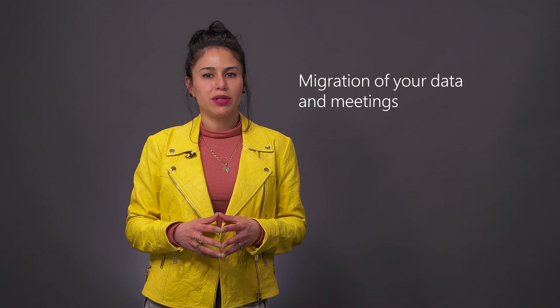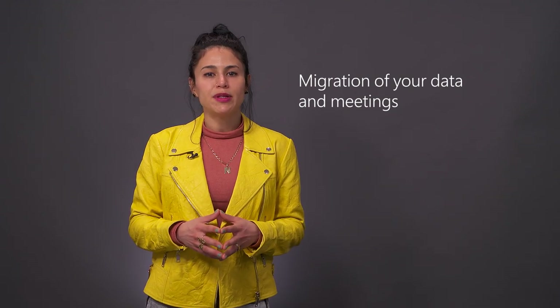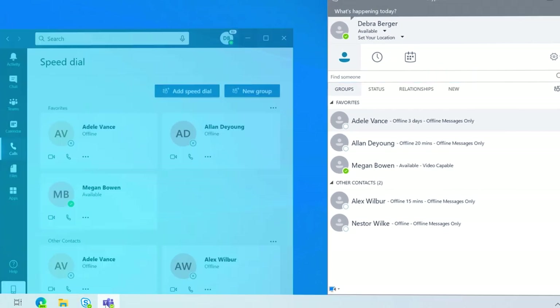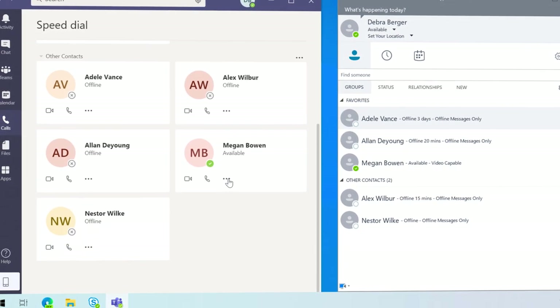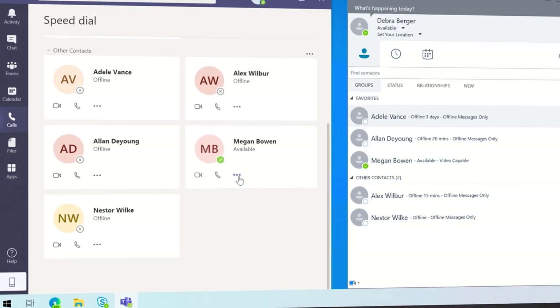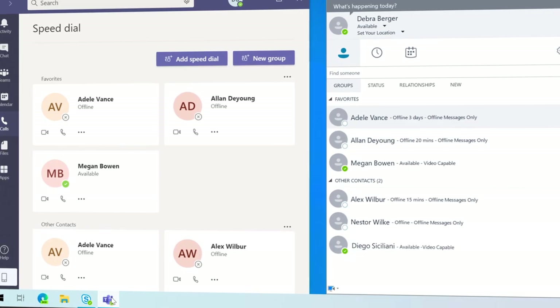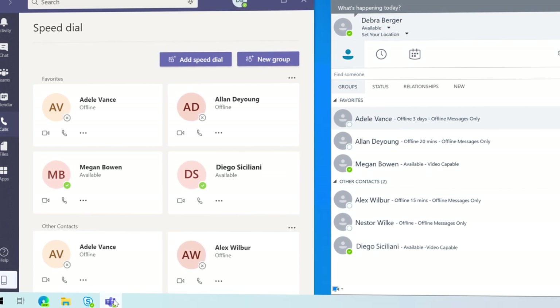If you're wondering how we migrate your data and meetings, for the most part this happens behind the scenes. Contacts are copied from Skype to Teams in one or two phases depending on whether you are starting from Skype for Business Online or Server. If you're coming from Skype for Business Online, at first log-on to Teams while in coexistence mode, user contacts are copied from Skype into Teams. Once you've kicked off Teams-only mode, another sync brings in new contacts added since the last sync, making Teams the primary source for all contacts. If coming from Skype for Business Server, this will be the first and only contact sync.